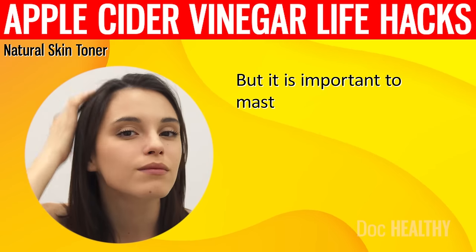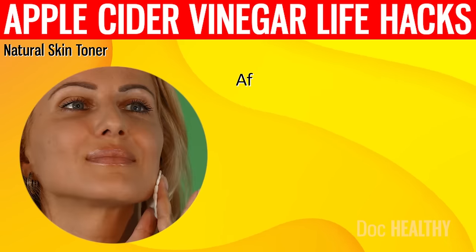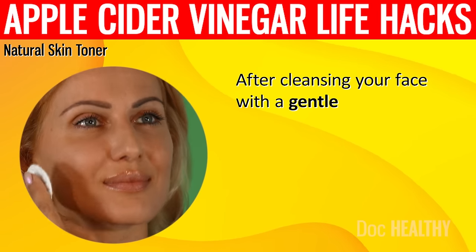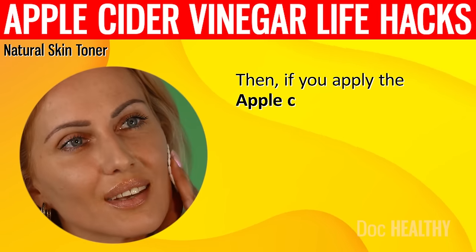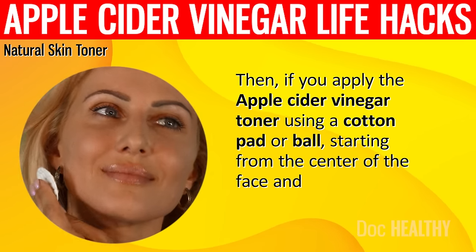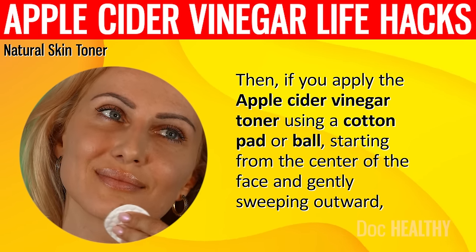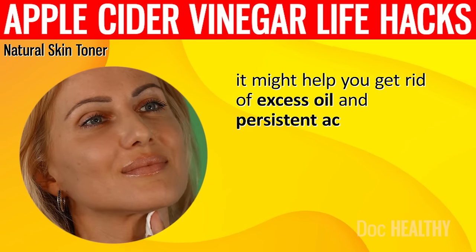It is important to master the technique of using apple cider vinegar on your skin. After cleansing your face with a gentle face wash, pat it dry. Then, apply the apple cider vinegar toner using a cotton pad or ball, starting from the center of the face and gently sweeping outward. It might help you get rid of excess oil and persistent acne.